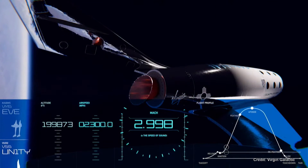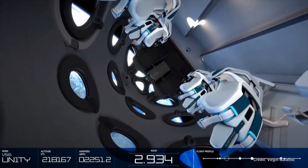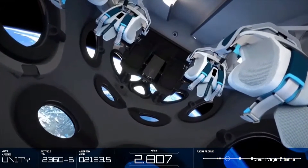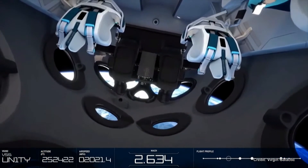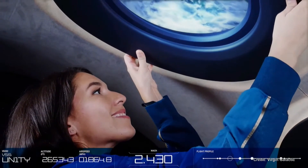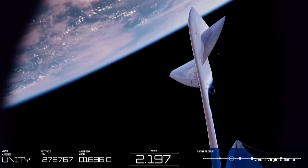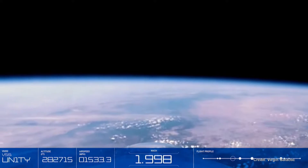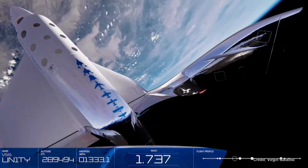Once the rocket motor shuts down, passengers will unbuckle their seat belts and float effortlessly around the cabin, enjoying the childlike freedom of zero gravity. The cabin becomes a spacious, three-dimensional playground as passengers experience space first-hand, helmet-free. The ship has an incredible 17 windows, and passengers won't be able to resist being drawn towards the undeniable, euphoric beauty that lies beneath as planet Earth looks right back at them in all her majesty.